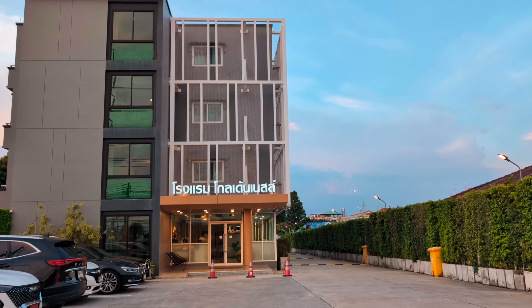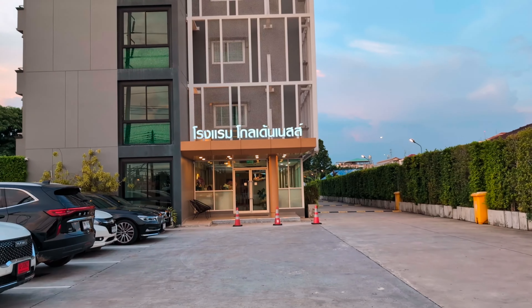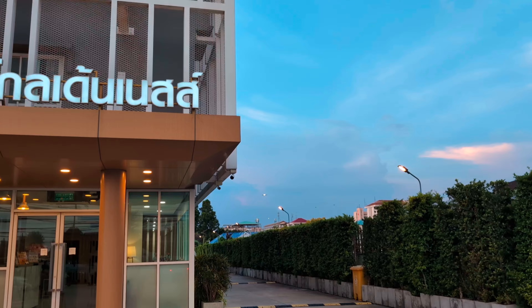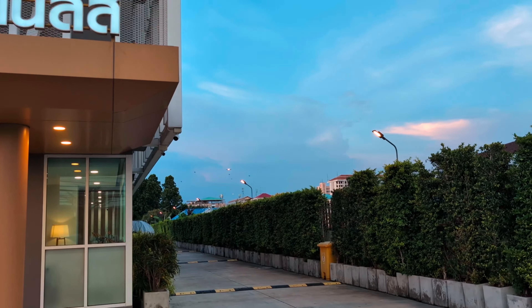Hi everyone, good evening! This is Walking Lady and Amedon, and right now we are here at Golden Nest. This is close to the BKK airport, and as you can see ahead of us there are planes coming to BKK airport. Let's give a quick tour.